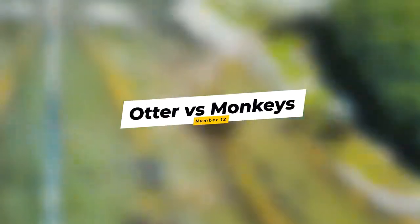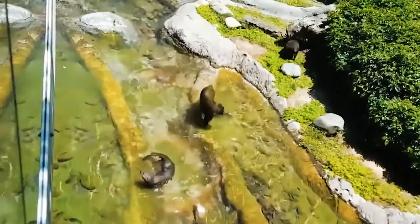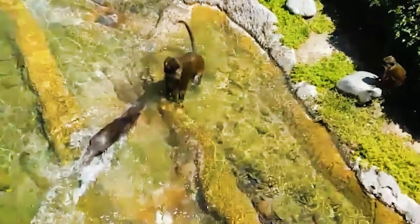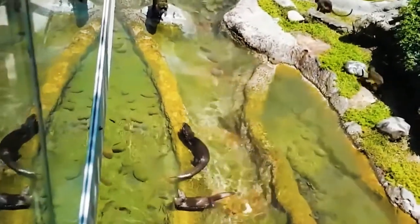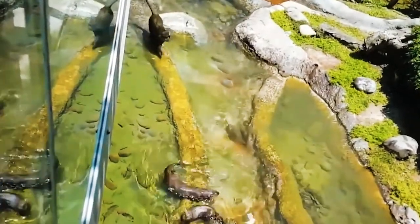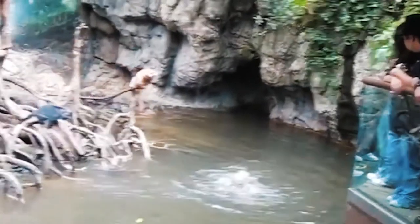Number 12: Otter vs. Monkeys. Otters and monkeys do not like each other, and this clip from the San Diego Zoo demonstrates this. Watch this otter aggressively attack these monkeys, who stand their ground and retaliate. I am wondering why these animals are in the same enclosure if they don't seem to appreciate each other's company. The otter keeps going back and forth between the monkeys and the other otter, but nothing much is happening. The otter finally takes a swim and returns to its otter friend without any further skirmish.